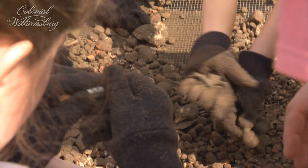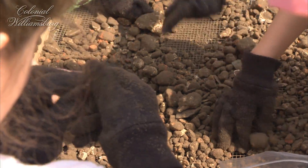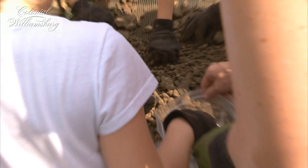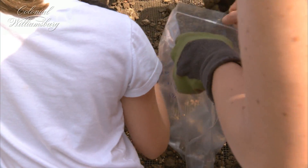I think that's the edge of the dish. What do you think? The top edge? It looks like a rim, yeah. There you go. You found the rim of something — a bowl or a cup or a plate.